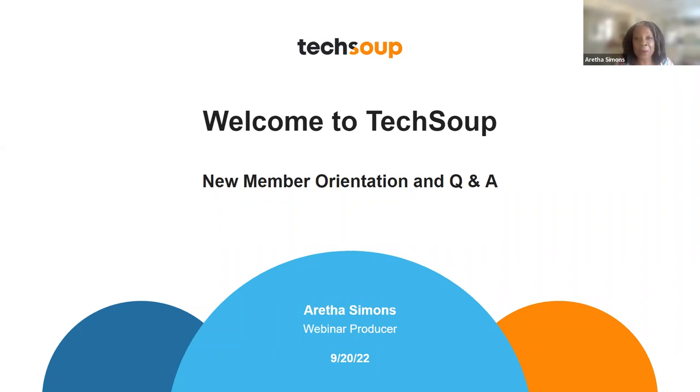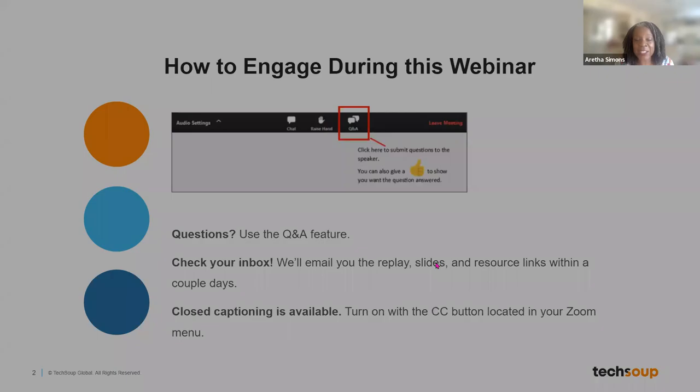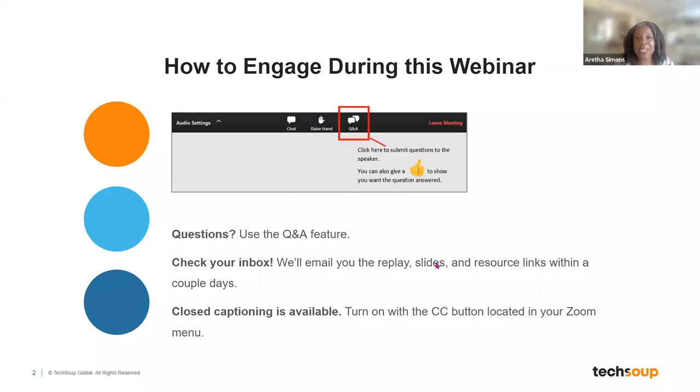I'm going to move out of the way very quickly and show you how you can engage today. If this is your first time here on any of our webinars, we would ask you to put your questions in the Q&A section. You can type them in the chat room, but we prefer them in the Q&A and we'll answer them as we go along.